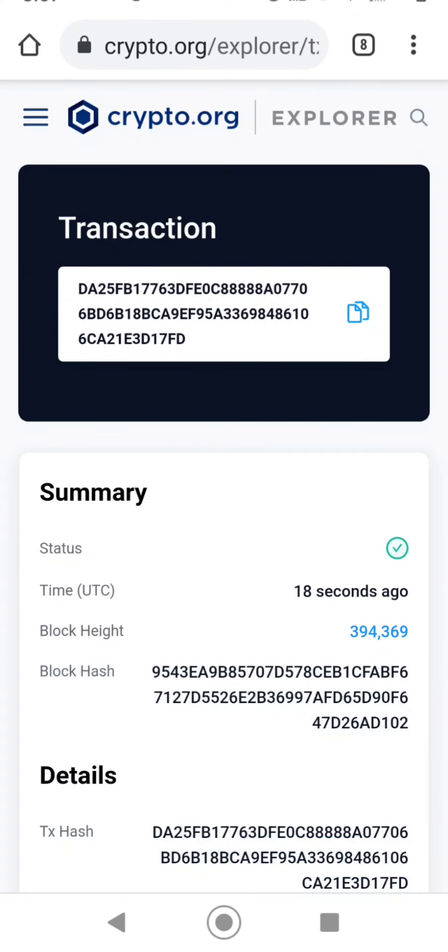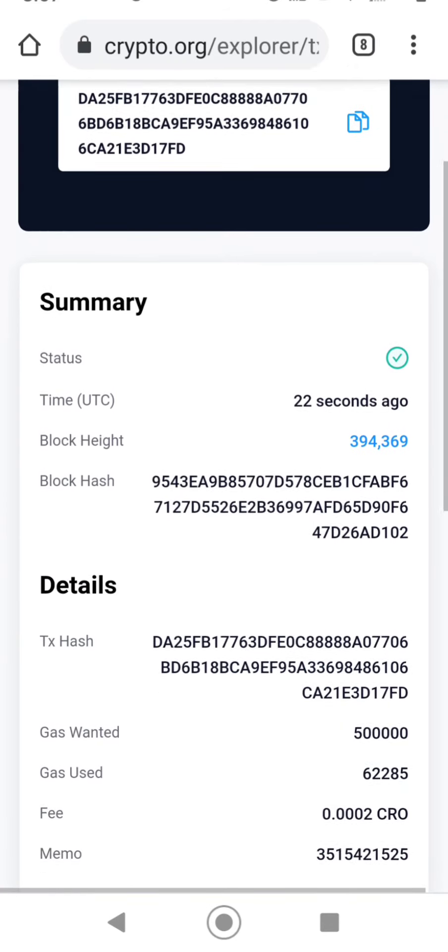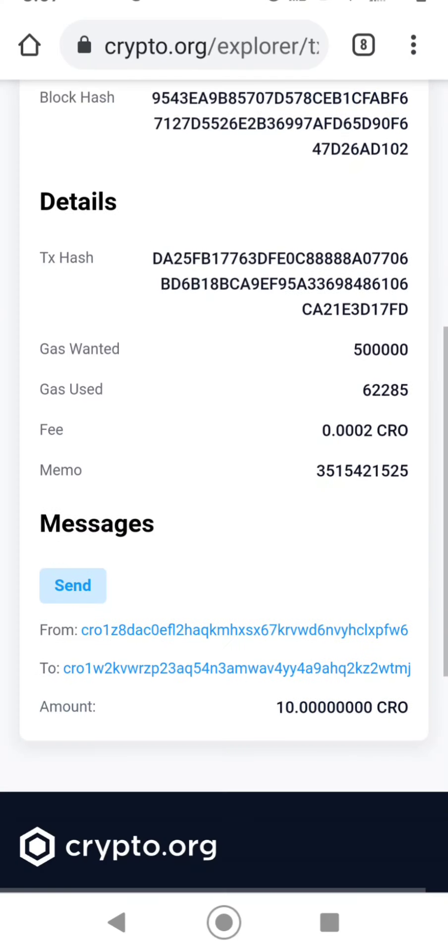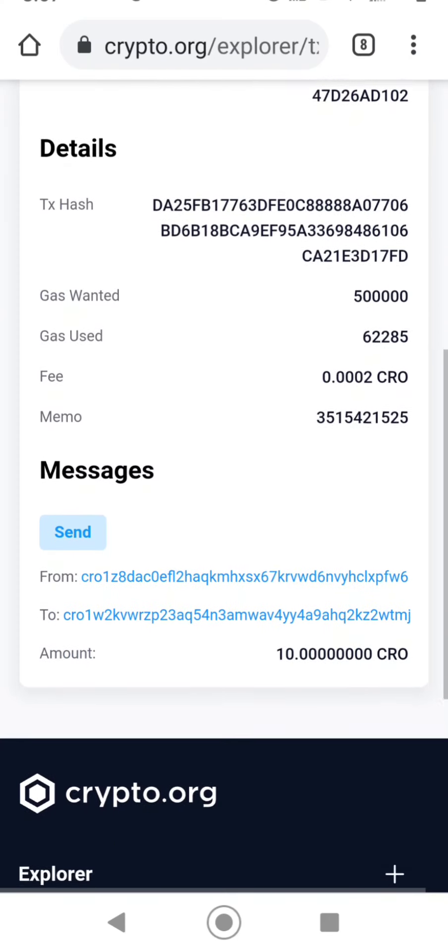You can view the status on the explorer. Here you can see where it's coming from, where it's going to, the block hash, and whatever other details you need.